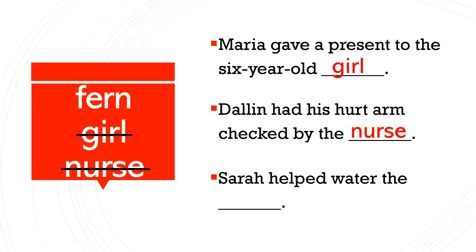Sarah helped water the blank. Fern is our last word. Does it make sense in this sentence? Yes, because a fern is a plant. So Sarah can help water the plant — the fern. Great job.